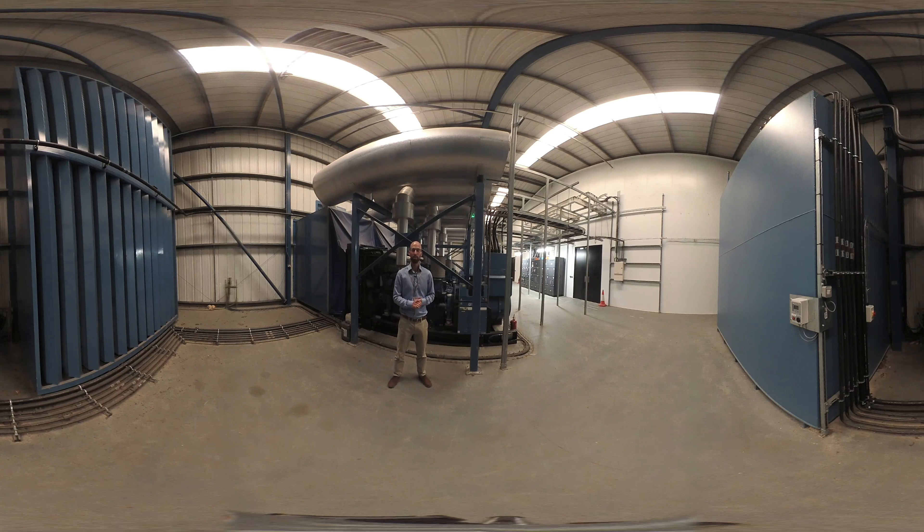Here we are in the generator room at Northampton DC4. We've got three one-megawatt sets behind us in N plus one configuration, meaning we only need two to actually run the site. All generators are tested monthly — we simulate a mains failure and run on generators for a few hours. The generators are under service contracts, serviced every six months, and we have enough fuel to run for four days at current load levels, with a refill possible within four hours of making a call.